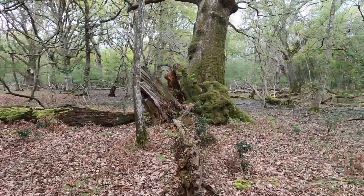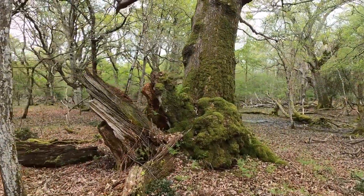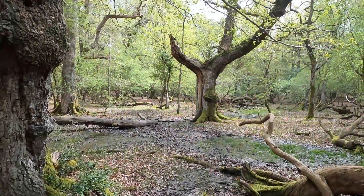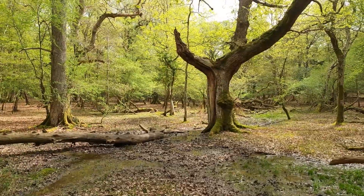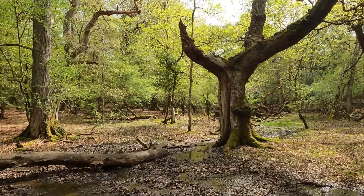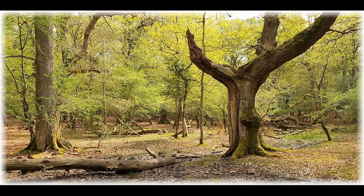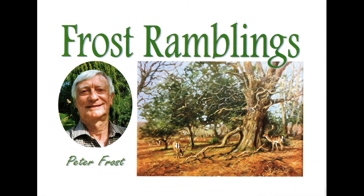And then you get these mosses — these wonderful bryophytes that grow over the dead trees and on the bases of the trees. All of a sudden the sun shines through and it's quite amazing how it can change the whole scene and make it very paintable. I hope you've enjoyed this short video. If you have, please click a like and maybe subscribe. Goodbye for now.